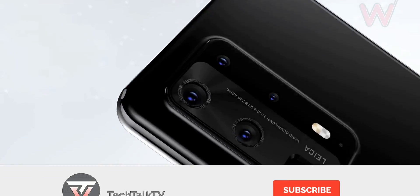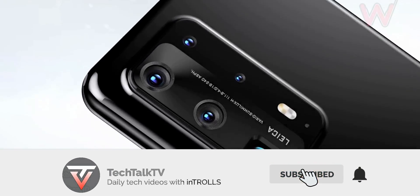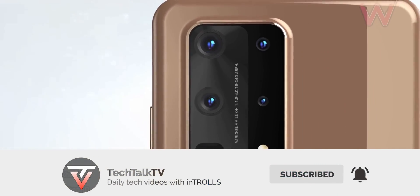Consider subscribing for daily tech news and as always, I'll see you tomorrow. Peace out!